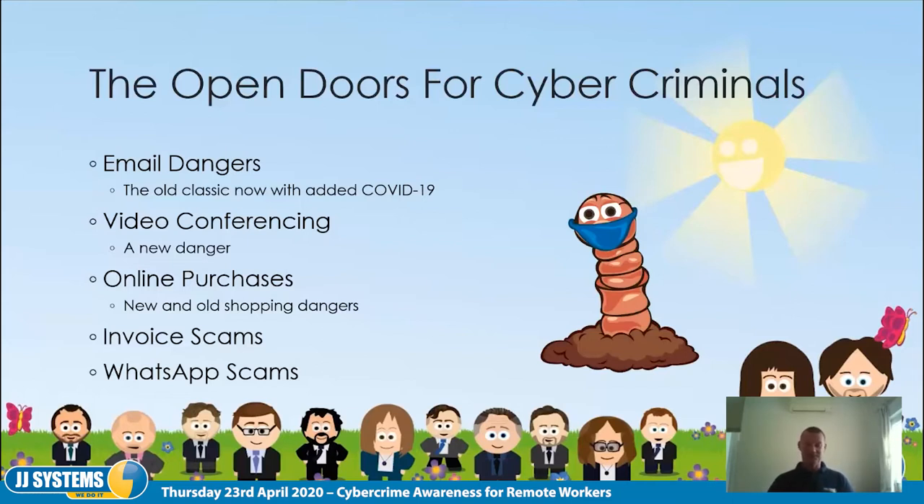So the big ways cyber criminals get in: email — the same old way they've always done it, but now with new scams. Video conferencing is a big danger that we'll come to in a minute. Online purchasing has its usual scams. And then there are invoice scams and WhatsApp scams — I'll explain all of these.